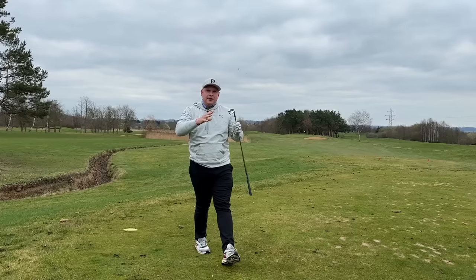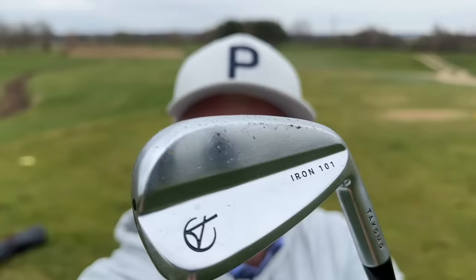The 101s are the OGs — the initial irons that Tacomo ever released. I think I was one of the first people ever to review these, and the feedback I've had from everyone has been really good. So they are number five of my top five forgiving irons.